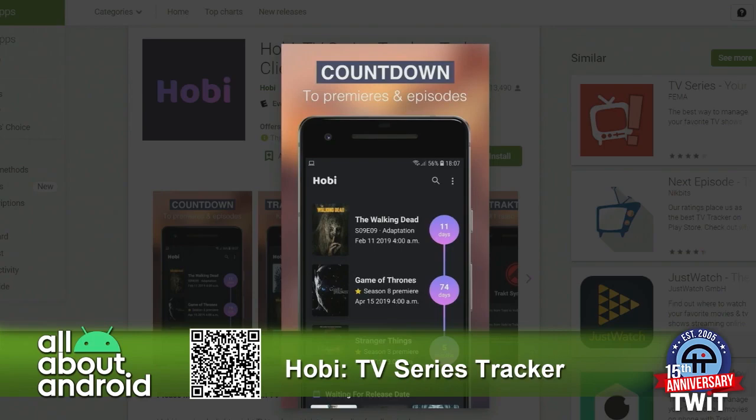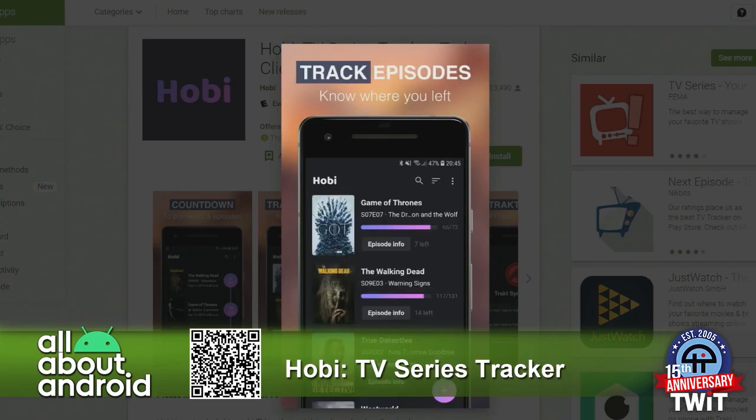You can also track episodes across seasons. So let's say you're binging and you're going back to season one — you can keep track of each episode that you've watched, know how much more you need to watch. It's a great way to stay organized. But the key great thing is the discover feature.